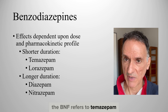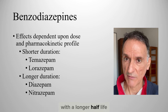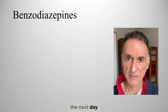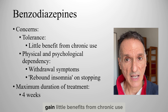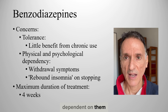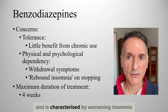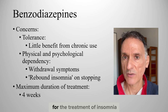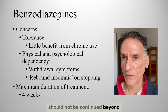The BNF refers to temazepam and lorazepam as having a shorter duration of action. Benzodiazepines with a longer half-life, like diazepam and nitrazepam, tend to have prolonged effects the next day. The main concern with benzodiazepines is that many people develop tolerance to their effects, gain little benefit from chronic use, become both physically and psychologically dependent on them, and suffer withdrawal symptoms when trying to stop them. Rebound insomnia also occurs and is characterised by worsening insomnia upon stopping the tablets. The use of benzodiazepines for the treatment of insomnia should be restricted to severe insomnia and treatment should not be continued beyond four weeks.